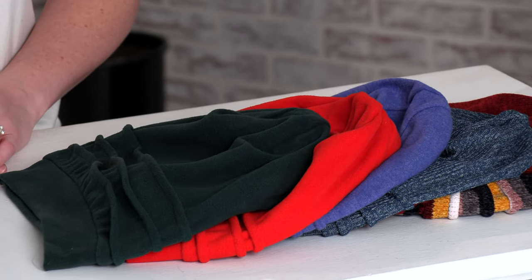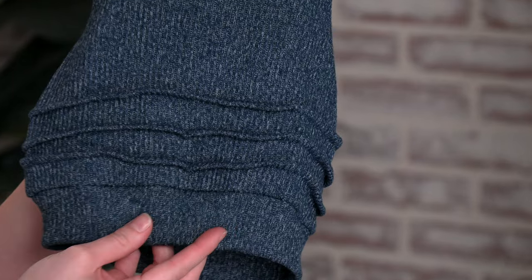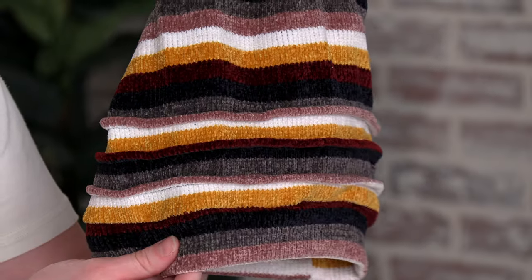Hi, I'm Tiffany and this is our Cool Weather Slouchy Snud Collection. They come in a variety of different fabric options like fleece, plush terry, sweater knit, and a super soft chenille.